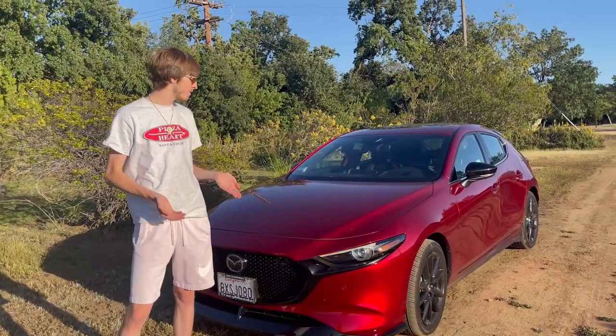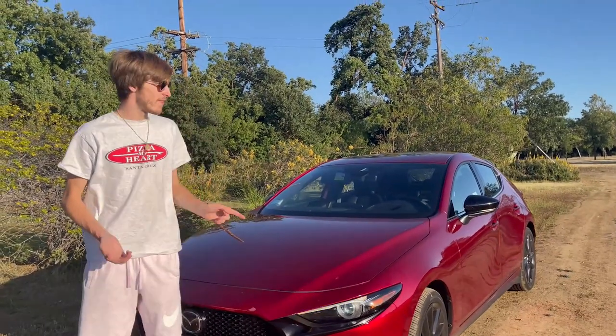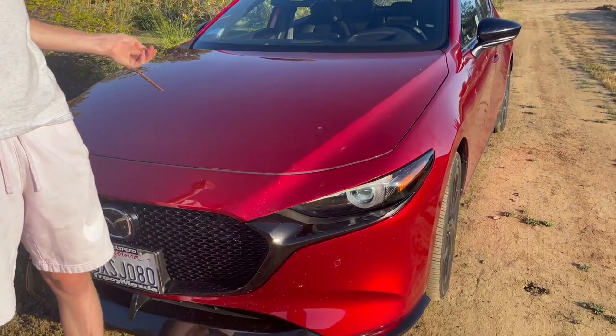What's up guys, today we are going to be reviewing this 2021 Mazda 3 Turbo. This is actually my dealership loaner because my car is getting some work done. This car might actually be a lemon, so we're going to show you all the issues with it — but we're also going to review it and show you why I love this car. Let's get into it.